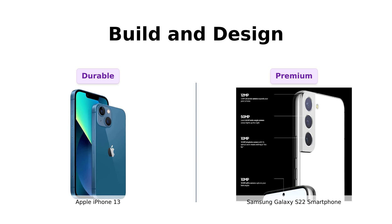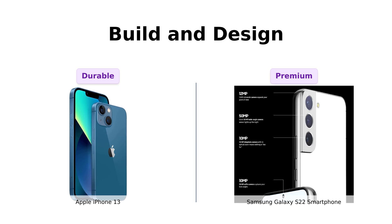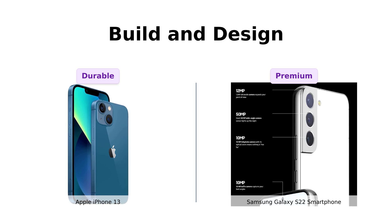Reviewers have noted the iPhone 13's durability, making it a good choice for the clumsy among us. In contrast, the Galaxy S22 is praised for its premium look and feel. If you're clumsy like me, the iPhone's durability might save you some heartbreak. But if you prefer something that looks and feels premium, the S22 is the way to go.